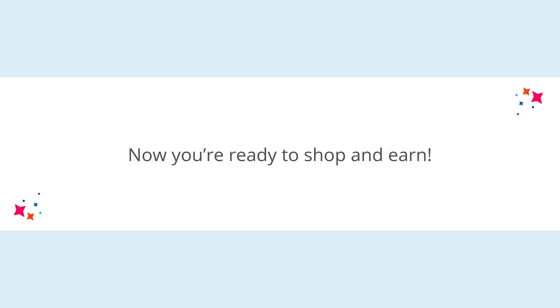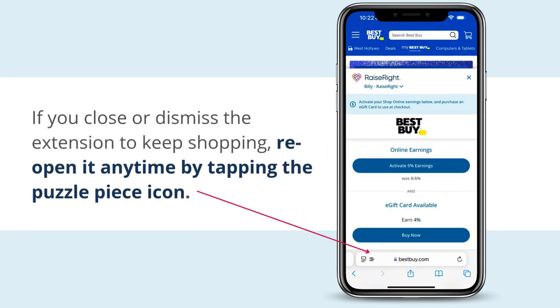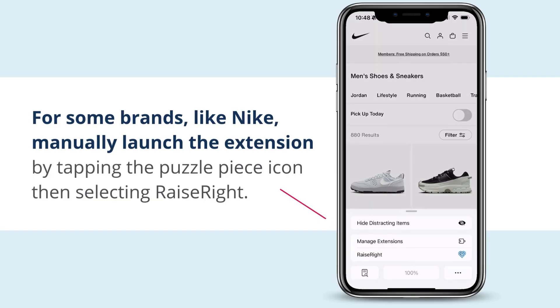Now you're ready to shop and earn! As you shop online in Safari, the extension will notify you about earning opportunities for brands. If you close or dismiss the extension to keep shopping, reopen it at any time by tapping the Puzzle Piece icon. For some brands, like Nike, manually launch the extension by tapping the Puzzle Piece icon, then selecting Raise Right.